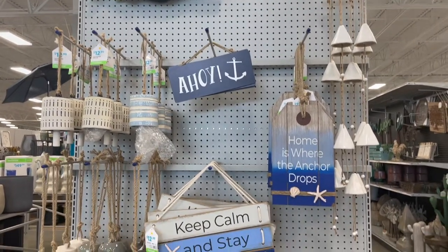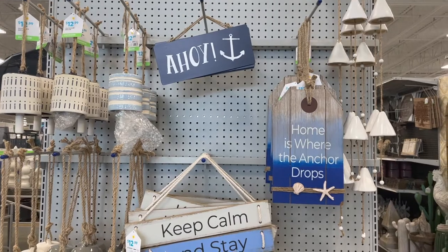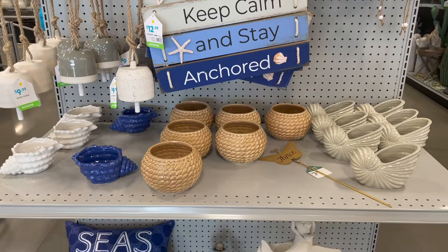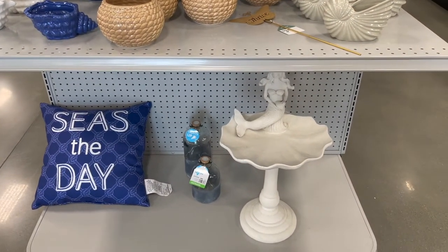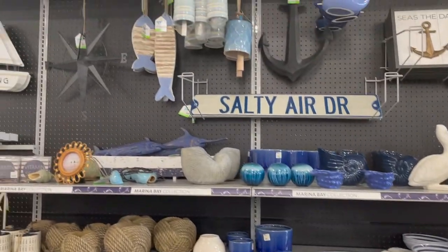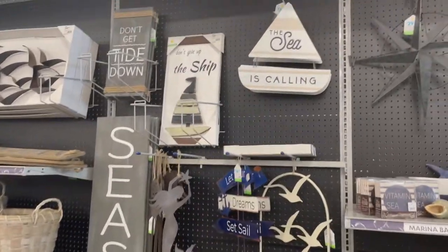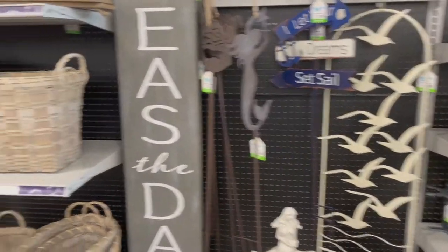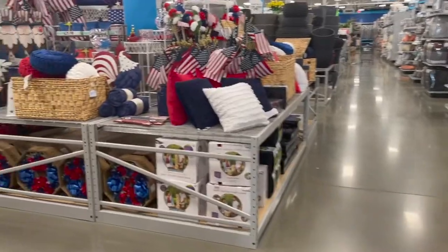And then here is their little beach collection — little signs like 'Ahoy,' 'Home is where the anchor drops,' small little jars. A 'Seize the Day' pillow, a little mermaid thing here. They have more of their beach themed decor — 'Sea is the Day,' 'The Sea is Calling,' mermaid birds, and some other things.